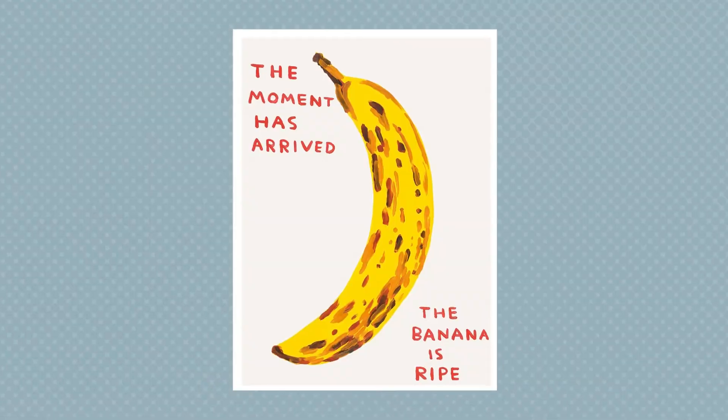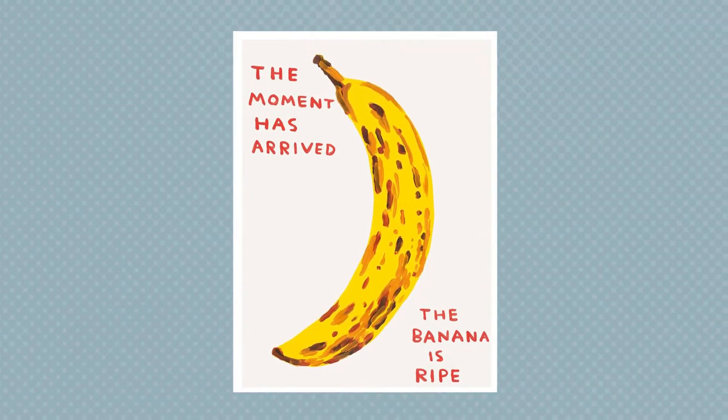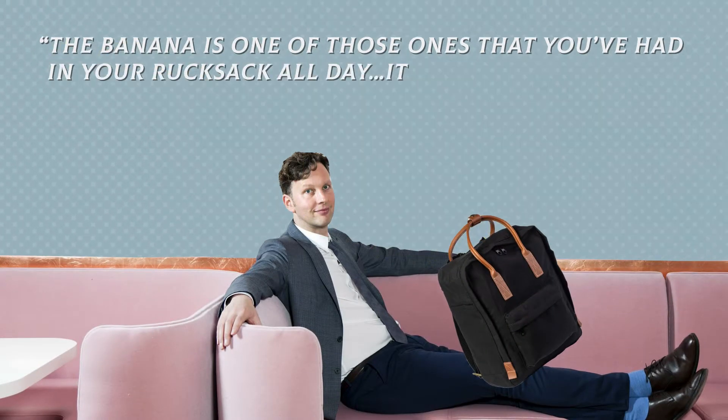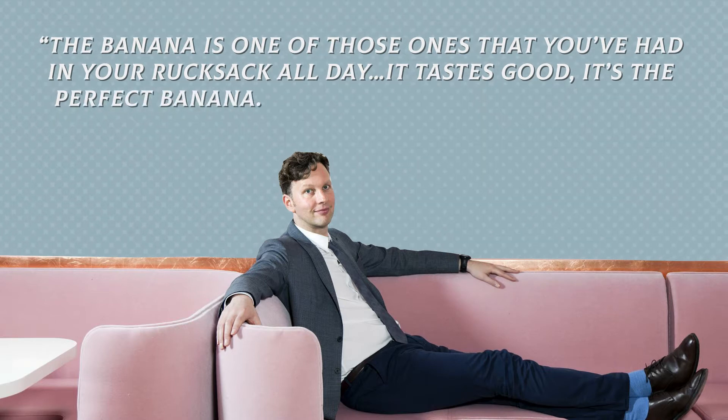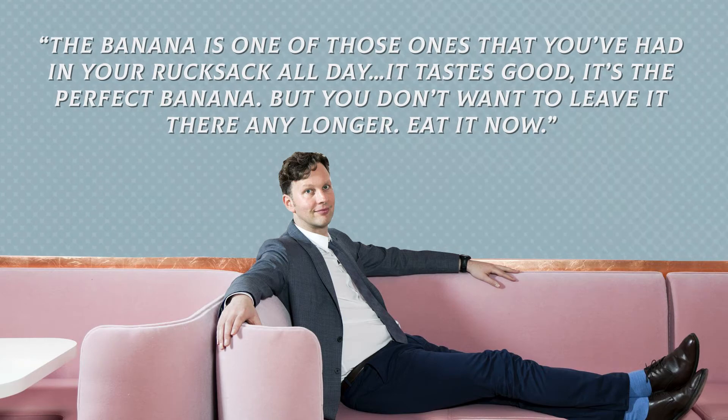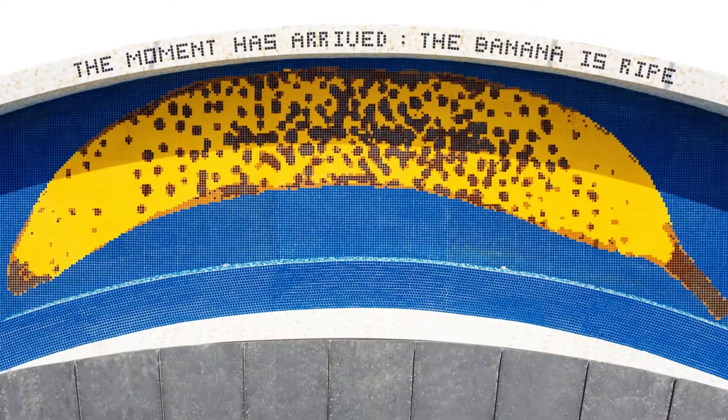It's based on his piece 'The Moment Has Arrived.' And for Shrigley, it's a metaphor for Kemptown. He says the banana is one of those ones that you've had in your rucksack all day — it tastes good, it's the perfect banana, but you don't want to leave it there any longer. Eat it now. And after all, who doesn't relate to a rucksack-ripened banana?